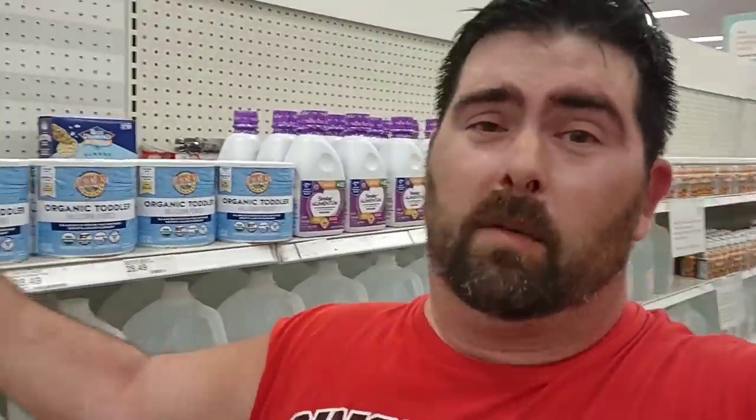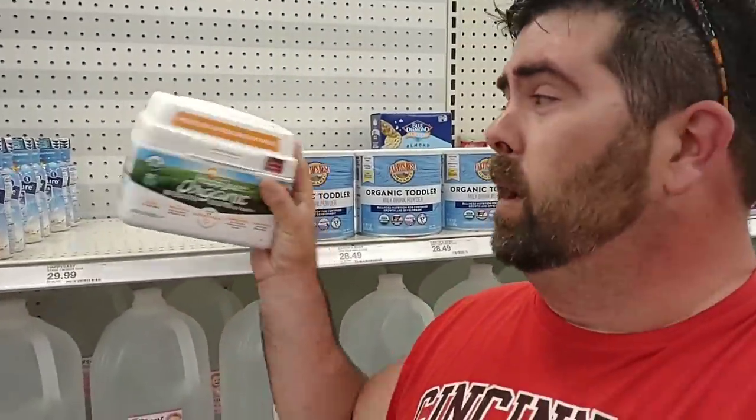I was standing here in the baby formula aisle and a lady came up practically in tears — she can't find the formula for her friend's baby. They've been searching the city, up north, west, east. They're scared to give the baby something different. She's four months old and they're going with a more plant-based option that they don't have. They have one thing of organic Happy Baby, but she's nervous to switch at four months. These are the same sad stories we're hearing all the time. They need to fix this, and they need to fix it fast.